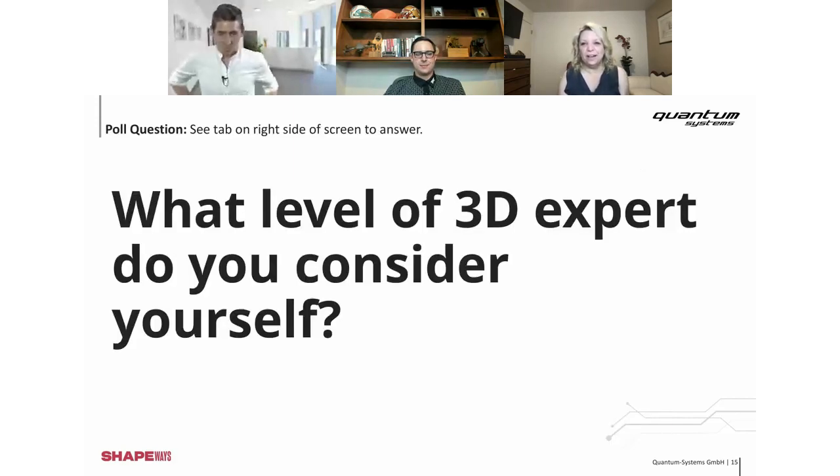We have another poll question — this is our last one for the day. We'll give everyone a moment to answer. Looks like we have a good distribution.